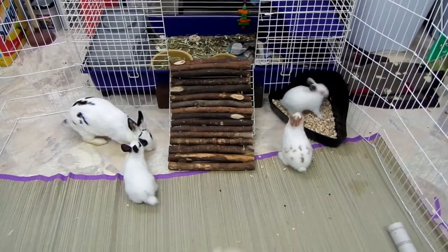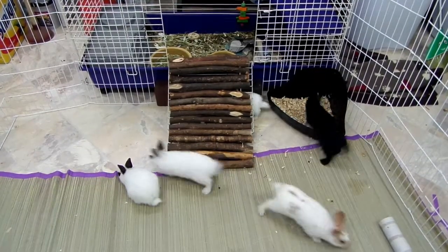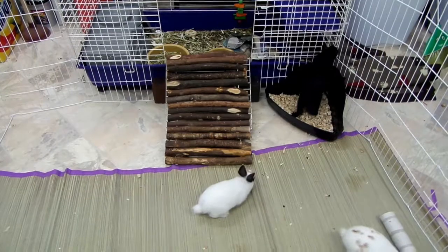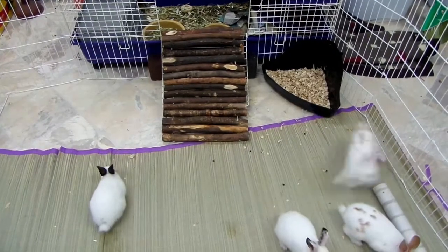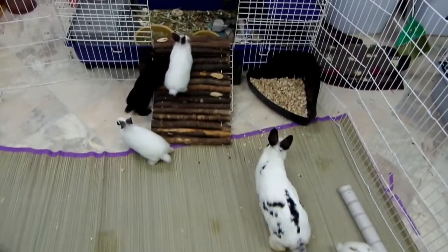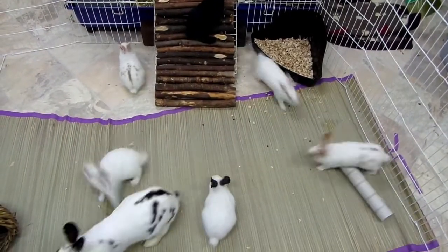The babies are four weeks old — 30 days old. They're going to the rescue next weekend, so I won't have these babies next weekend, but I'll have the other two litters.